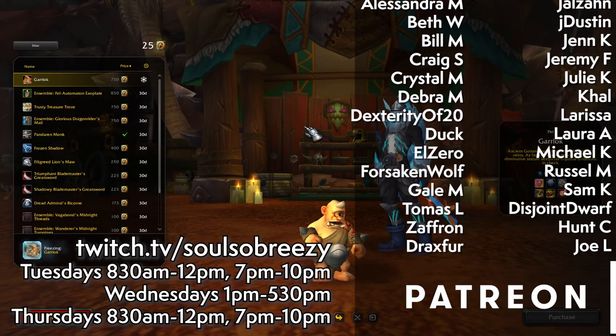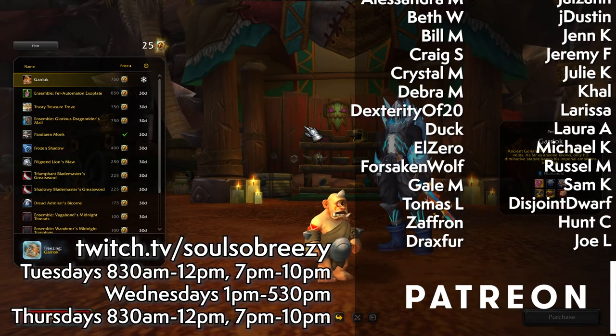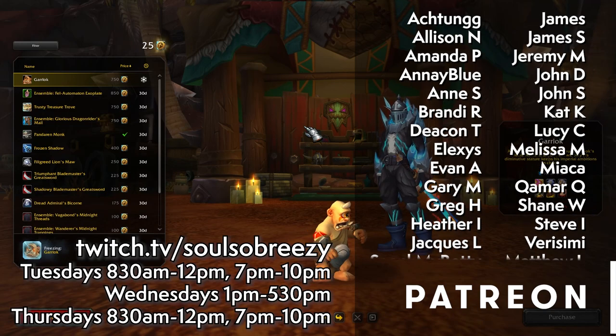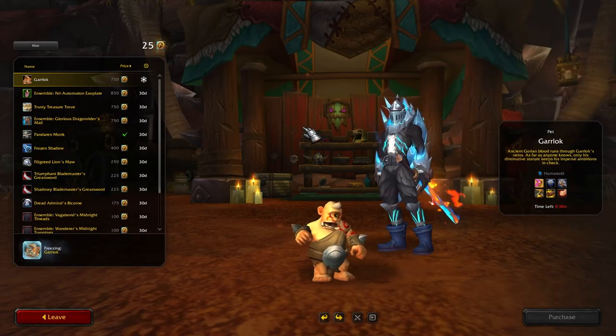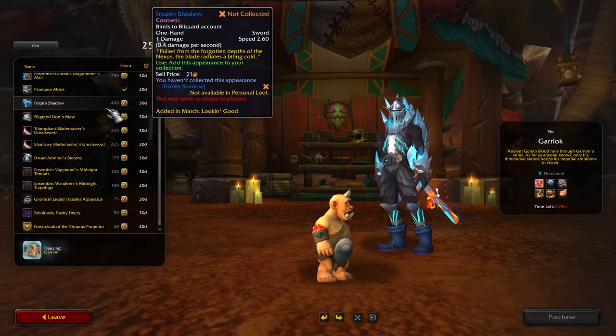What's up everyone, this is Soul. Good morning — I just woke up and we're going to take a live preview and look at what is new in the Trading Post for the month of March.